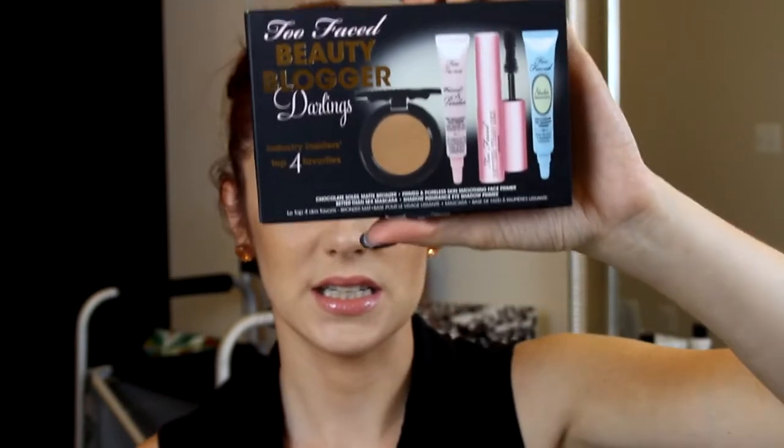All three products are available individually, and I believe the eyeliners definitely are. Either way, the set of three is $36, so you really can't go wrong.